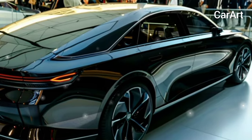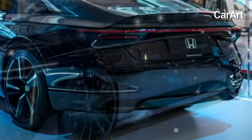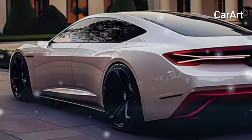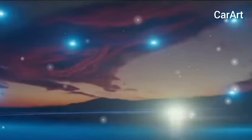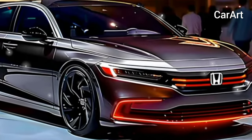Buyers in search of even better fuel economy can find it in the Accord hybrid. Honda will continue packing the Accord with driver assistance technology. Every Accord currently comes with lane-keeping assist, adaptive cruise control, automatic high beams, traffic sign recognition, and automatic emergency braking. The EX also gets blind-spot monitoring with rear cross-traffic alert, which could become standard for 2025.